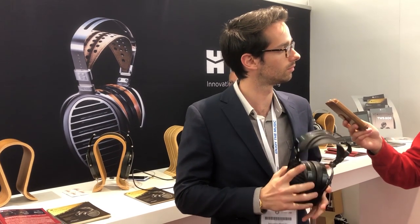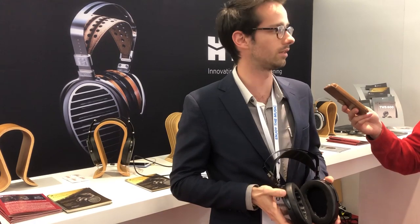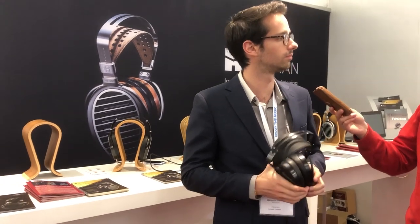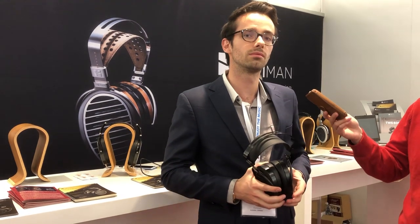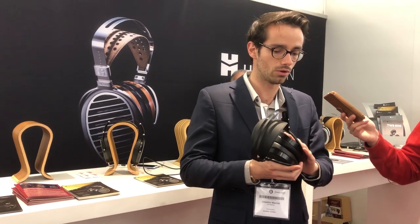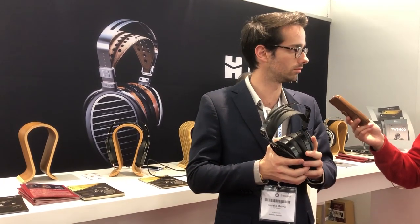So similar drivers, similar sound quality to the H1000. Exactly. The build quality is similar to the Ananda, so that's how the cost has been reduced — it's a similar framework to the Ananda, but with drivers from the H1000. It's basically an H1000 driver tuned a bit differently in an Ananda cup.